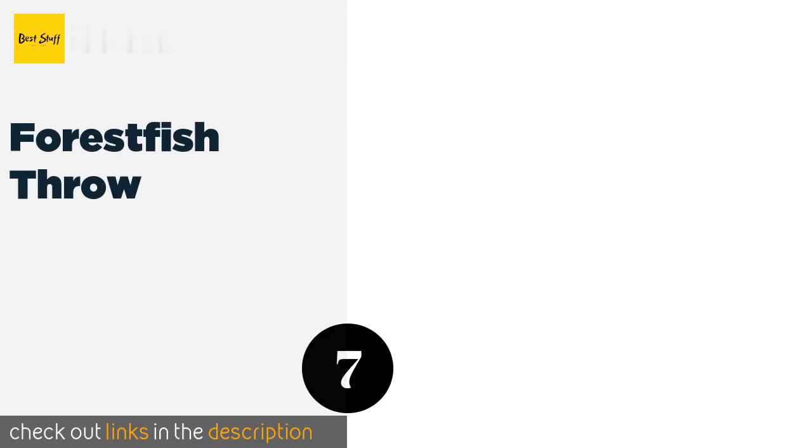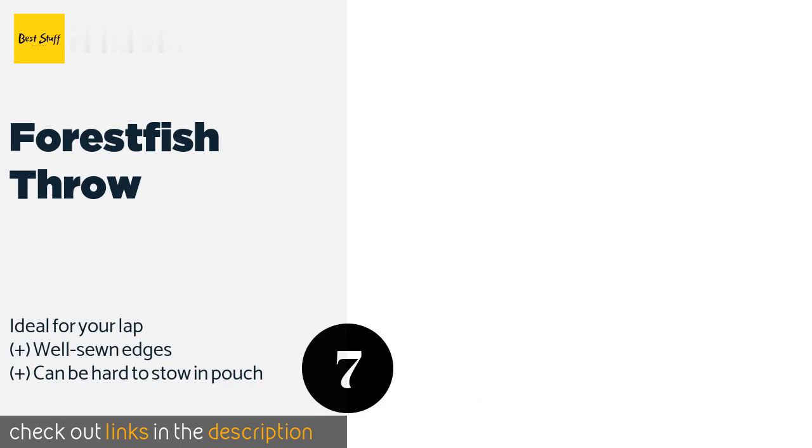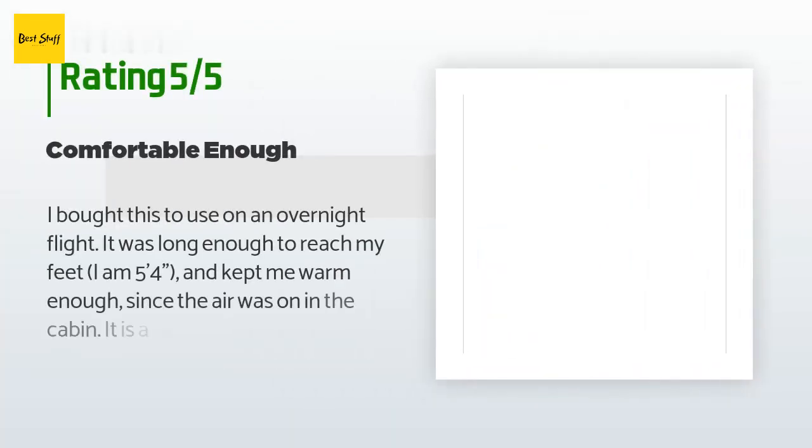The next product is the Forestfish Throw. It doesn't pill or fade in the wash, so it will continue to look like new after years of use. There is a waterproof drawstring bag that keeps it protected while you're on the go, whether hiking, traveling by car, or flying. The price is approximately $15, with an average rating of 4.4 stars from more than 237 customer reviews. A happy customer said: 'I bought this for an overnight flight. It was long enough to reach my feet — I am five feet four inches — and kept me warm enough. It is much, much thicker than the blankets the airlines give you.'